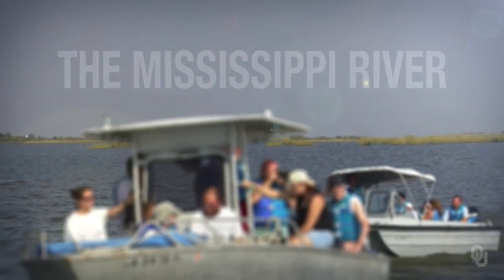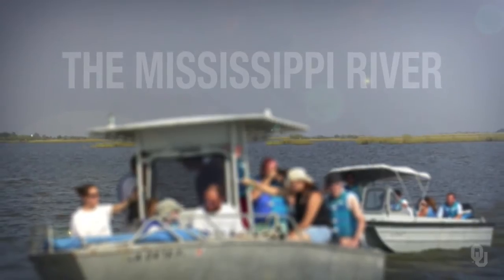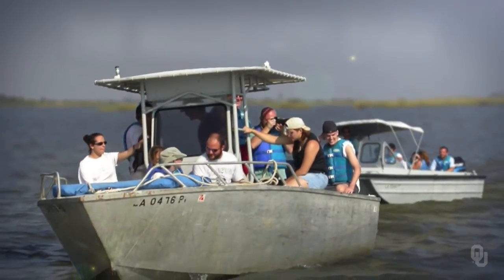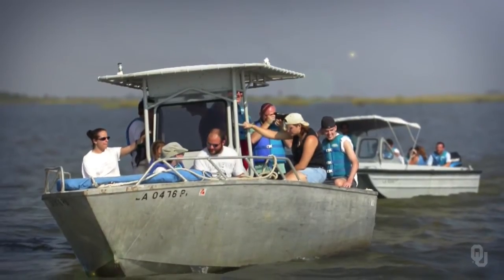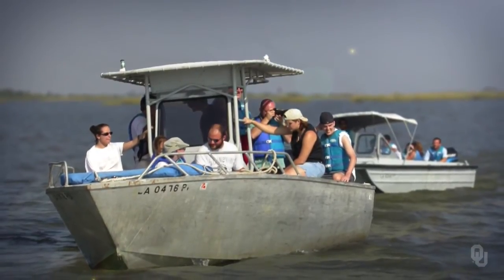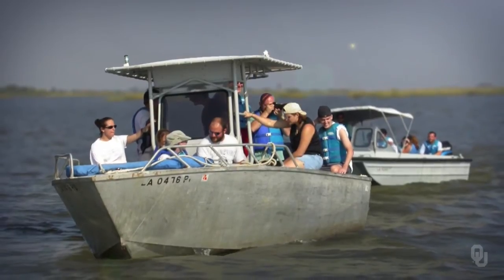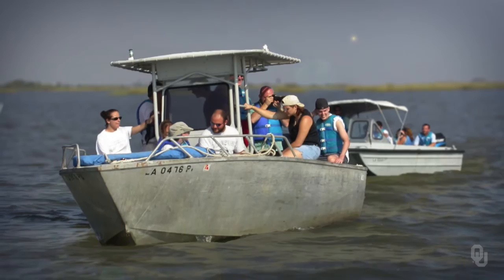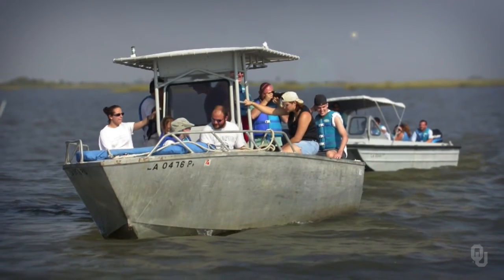Now we're going to take a look at some of the environments on the Mississippi Delta. These pictures will be from a field trip I took with a group of students there several years ago. This first picture is of two of our boats we took out on the Delta, and we're in the interdistributory bay. You can see marsh surrounding the boats, and the water depth is generally very shallow there — a couple of meters, or maybe 10 feet deep. In the background you can see some marsh.